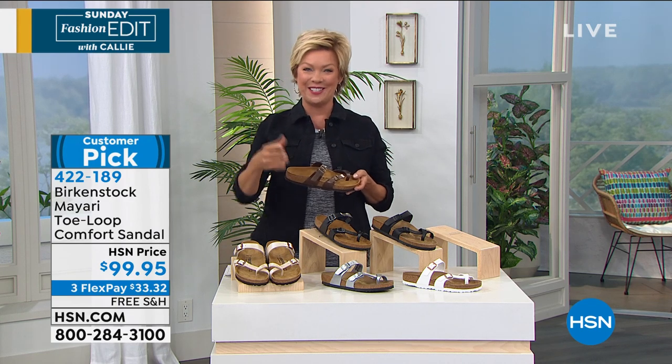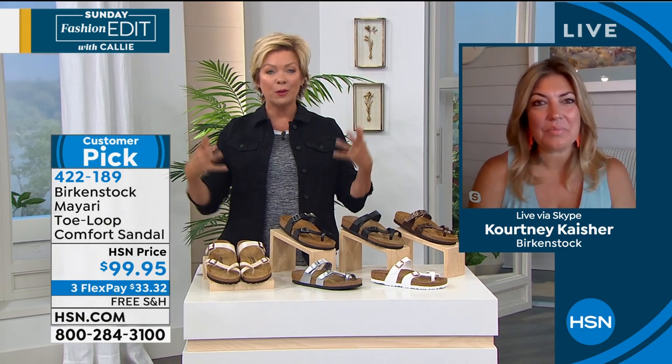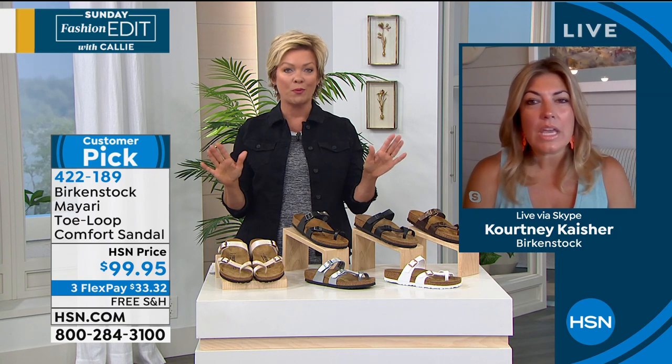Courtney Keiser is joining us via Skype to talk through the history of the brand. We were talking briefly before the show about how a Birkenstock footbed literally becomes a customized footbed for your feet — and there's no other brand that can do that.